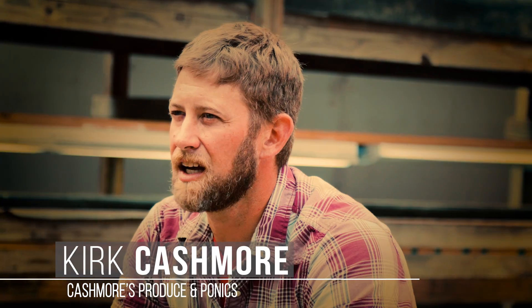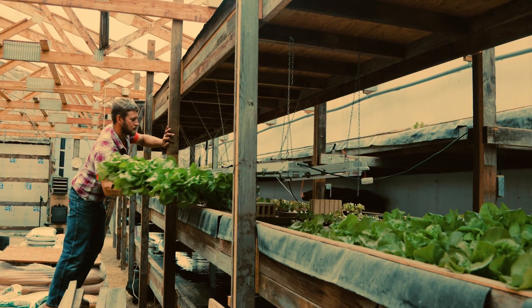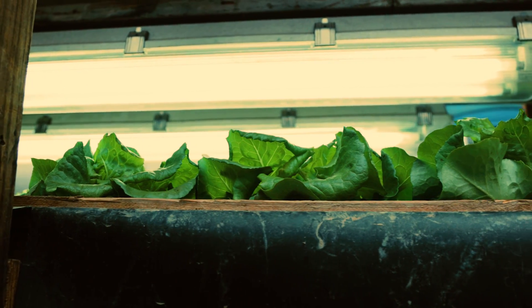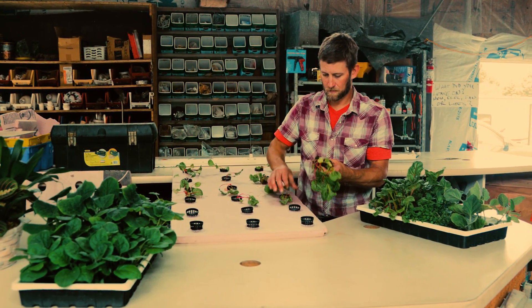My name is Kirk Cashmore. I started this farm in 2011. I grow vertical hydroponics here in northern Illinois. In the whole building right now I'm about five heads per square foot, which I can only get one to two heads per square foot in the dirt.